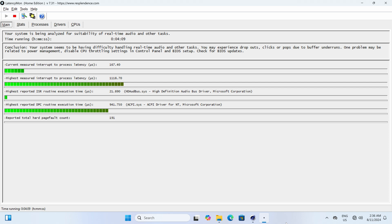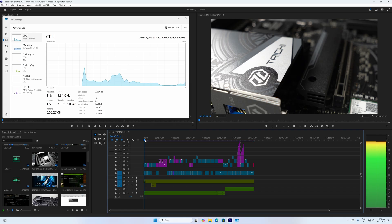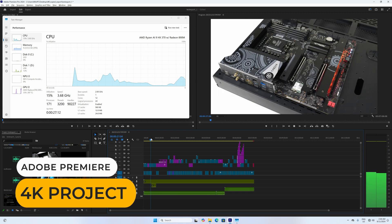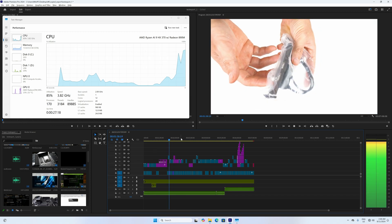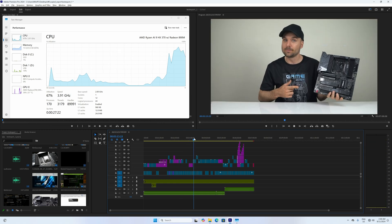Latencymon checks for possible dropouts during audio production — I look for a worst case scenario by running Cinebench in the background. The AI370 fails the test with bouts of high latency, where other minis have passed. On the other hand, 4K video editing works well. You have the fastest export times with the HX370 of any Mini PC this size, and AMD's media engine is powerful enough to handle 4K editing, even if Intel's is still superior.